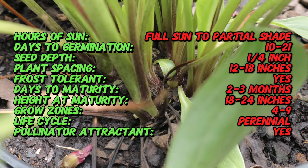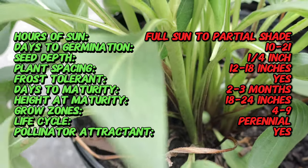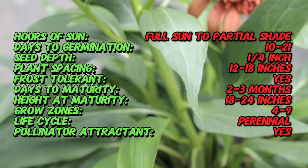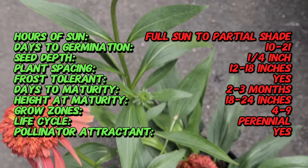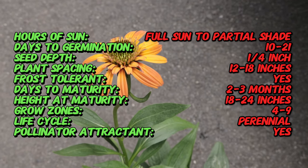Echinacea Hot Papaya is a perennial that typically grows to a height of 24 to 36 inches and spreads about 18 to 24 inches wide. Its most striking feature is its large double flowers, which can be three to four inches in diameter. The blooms start as deep red-orange and mature to a lighter fiery orange.